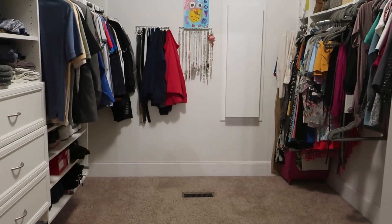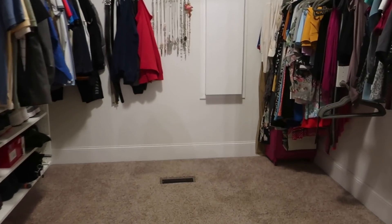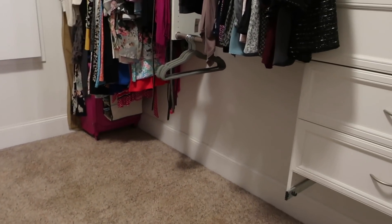Hey guys, welcome to the vlog. Today's vlog is going to be a little unusual because we are getting new carpet in our master bedroom, master closet, and master hallway tomorrow. We are cleaning everything out tonight and I thought I would show the before and after of the carpet. Here is our master closet — if you watched my closet tours you probably notice this looks a little different.